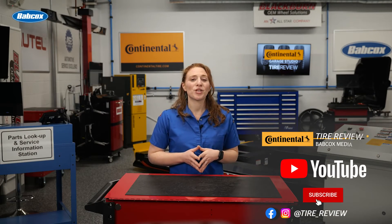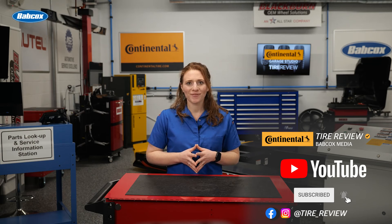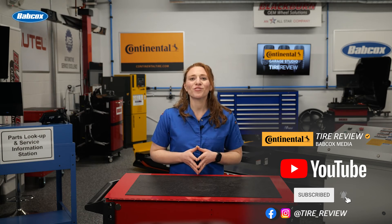Don't forget to follow us on Instagram and Facebook and subscribe to our YouTube channel for more tire service and shop operations videos. I'm Maddie Weiner coming to you from the Tire Review Continental Tire Garage Studio at Babcock's Media.